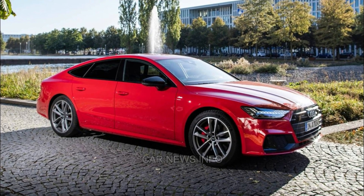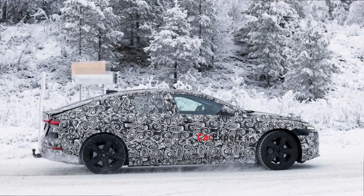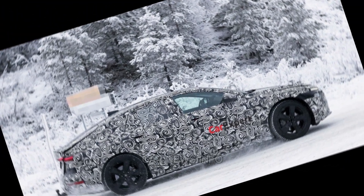Rivals like the BMW 5 Series, Genesis G80, and Mercedes-Benz E-Class offer comparable style, comfort, and quality, making them natural competitors in the luxury sedan segment.